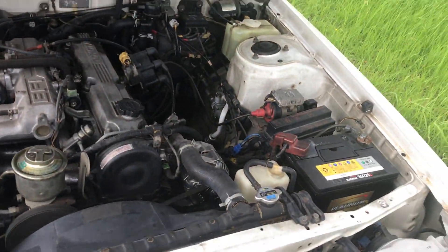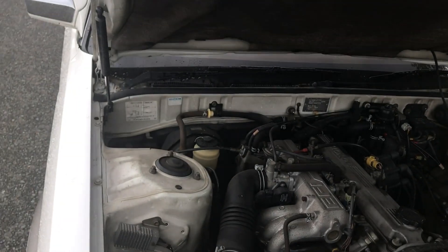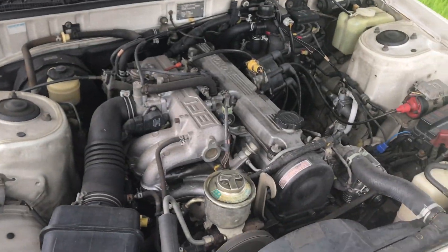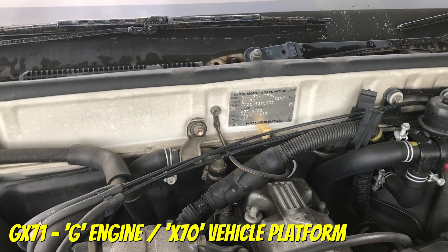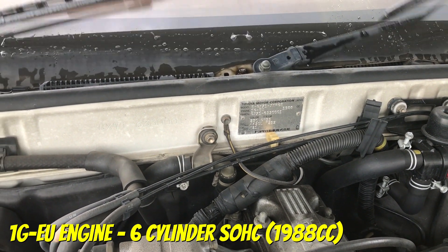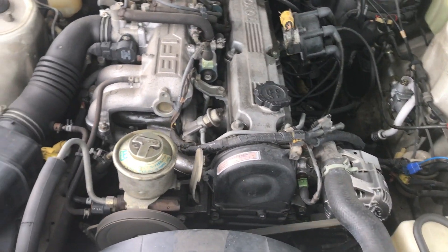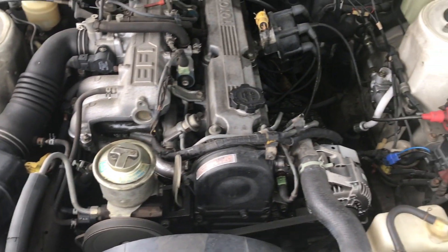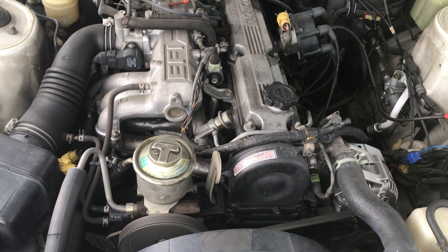We've got gas strays to boot. The gas struts are staying — that's pretty interesting. It says GX71. Engine is the 1G-EU, and that's all I need to know from the start. It's a fuel-injected six-cylinder engine, not unlike my VK Calais. Interestingly, overhead cam. Very nice, and that's what I wanted to see.